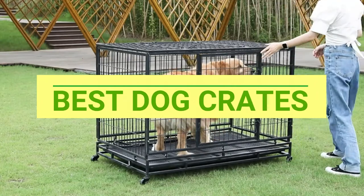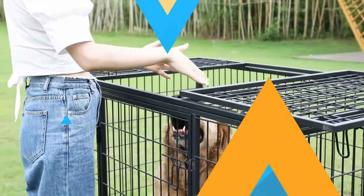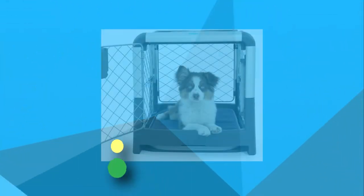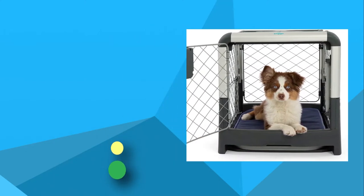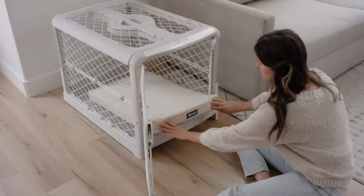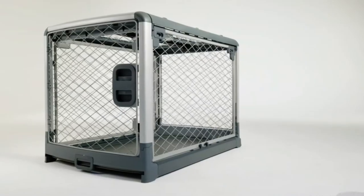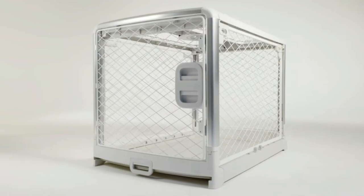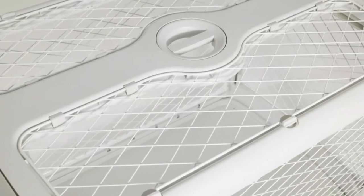Best Dog Crates. Number 1: Diggs Dog Crates. Are you hunting a travel-friendly dog crate? Diggs offers you the best choice. This aluminum crate sets up in less than 5 minutes. It has 3 doors for easy accessibility, and a puppy divider is there to share crates.